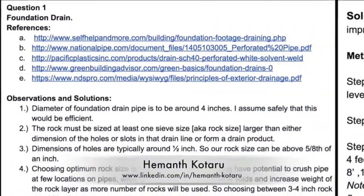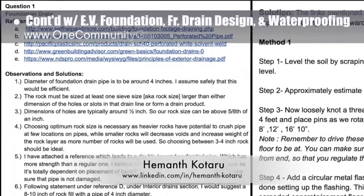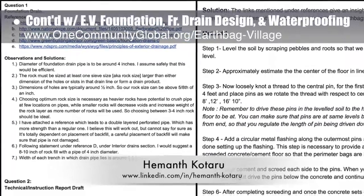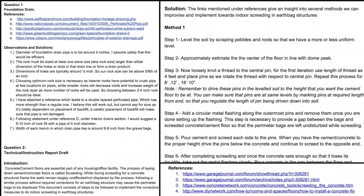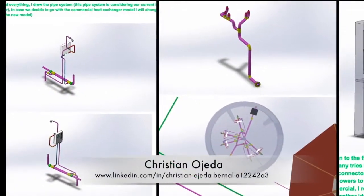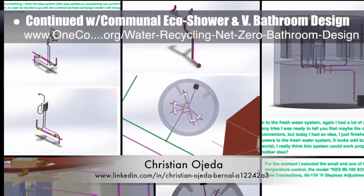Haymonth Kotara, structural engineering master's student, completed his fifth week with us by conducting additional earthbag village construction research. This week's focus was more French drain and flooring research, with a summary of findings shown here. Christian Ojeda, mechatronic engineer, completed his 25th week helping with the plumbing details for the heat recycling communal eco shower, vermiculture bathroom, and net zero communal bathroom designs.